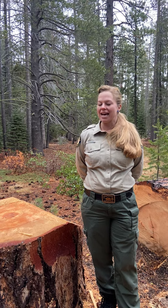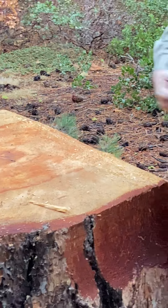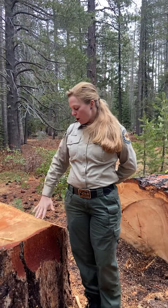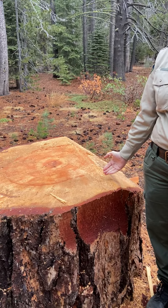Hi everybody. I am Hannah Dahls, the Park Interpretive Specialist here at Donner Memorial State Park. Today I wanted to show you this super cool big tree that was recently cut down. My hopes today were to start at the edge of the bark and count in 175 years ago, because that is when the Donners wintered over here. So if you want to come closer.